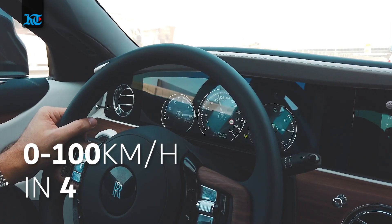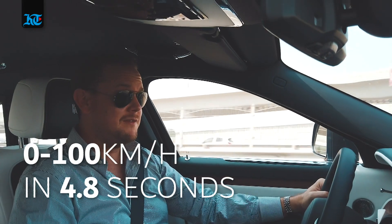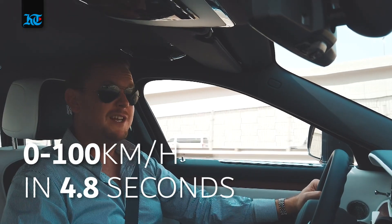Do you need a 0-to-100 time? I'll give it to you anyway. It's not six seconds, it's not five seconds — it's 4.8 seconds.